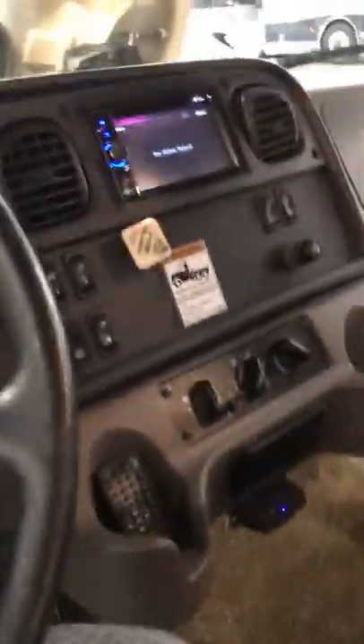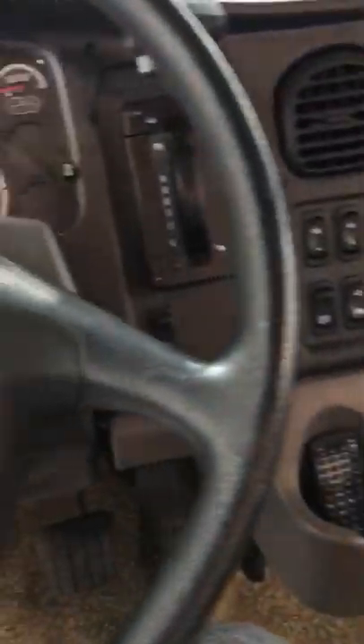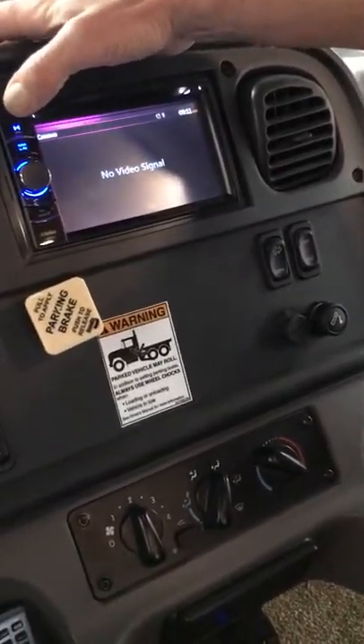The power seat switch is in the front — it goes up and adjusts. The steering wheel may come up a little more too. There's a lot to play with. These things drive really nice though.